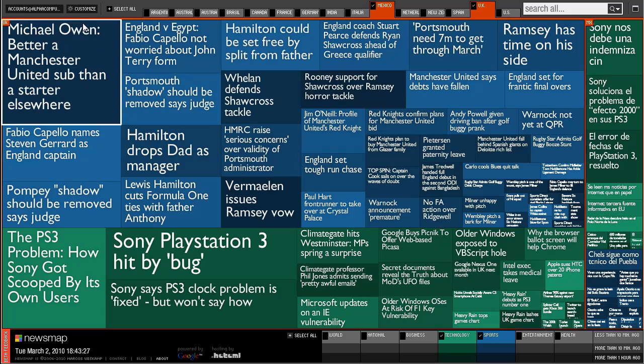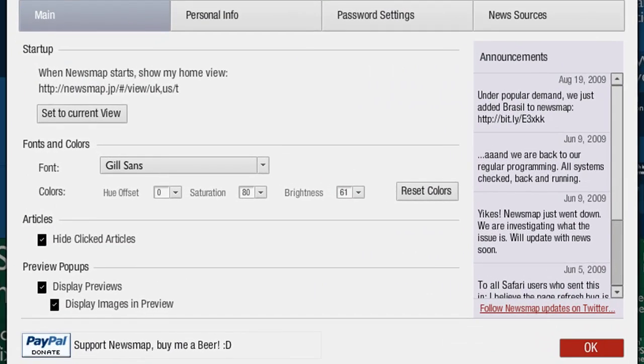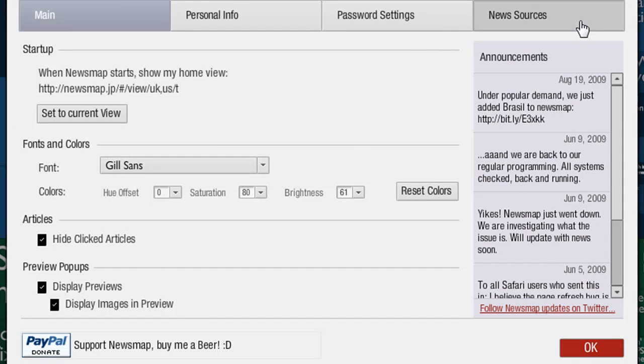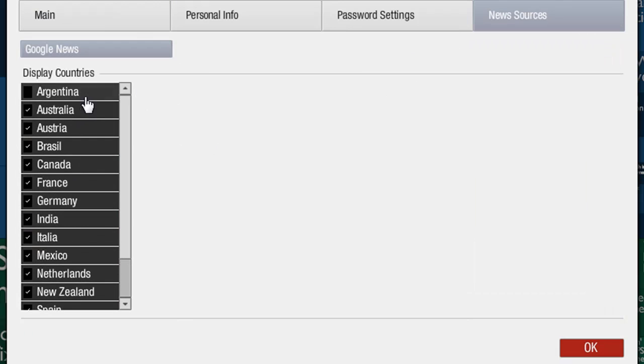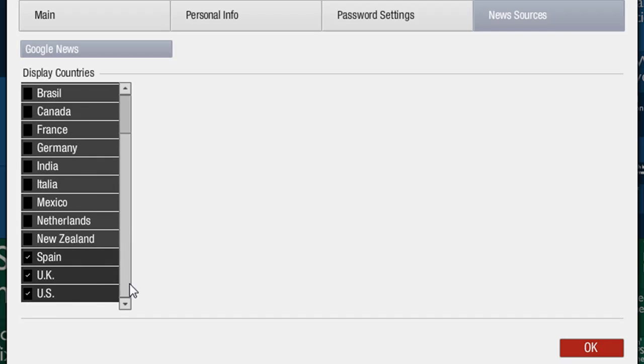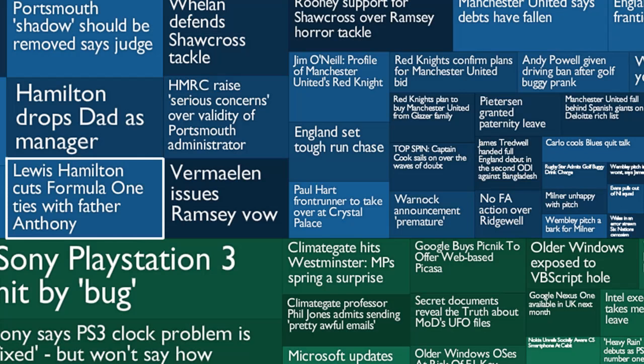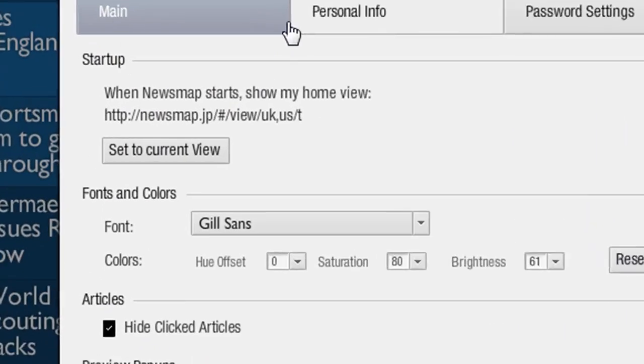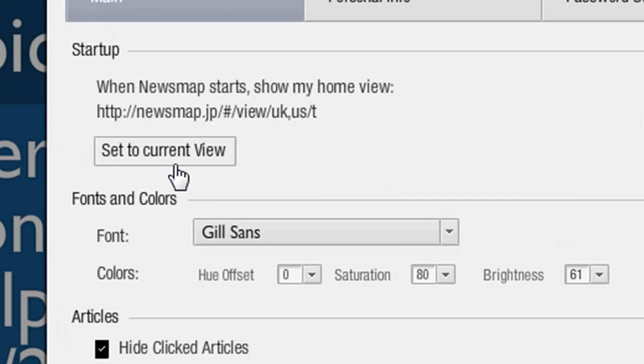Once you have signed up for newsmap, which is optional, you can hit customise and change your font around. You can change your news sources — maybe you don't care about Argentina or any of these countries, you only want to know about your country or the most important countries. You can also select the page it automatically comes to when you log in, so this is set to UK and US technology.